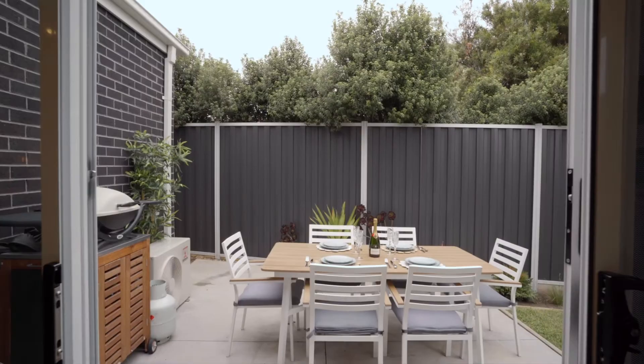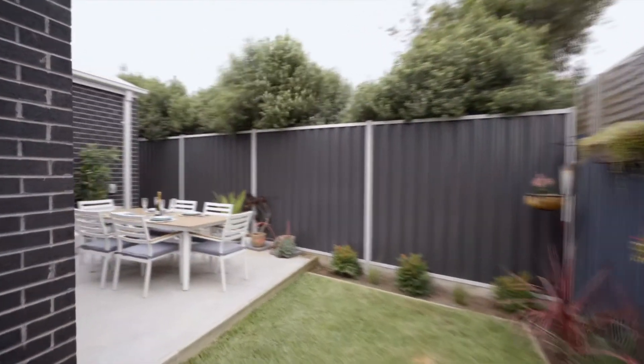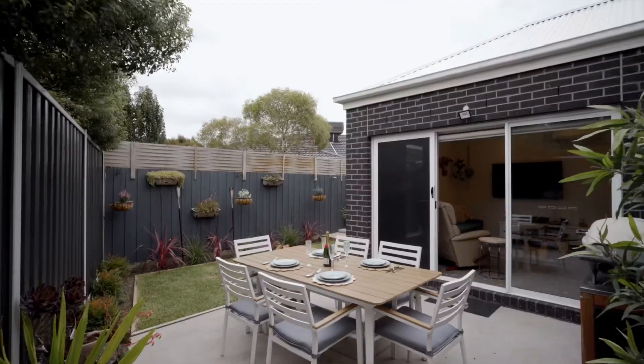Situated right in the heart of Altona, walking distance to West Altona Station, Harrington Square, and a moment's stroll to the Altona foreshore.